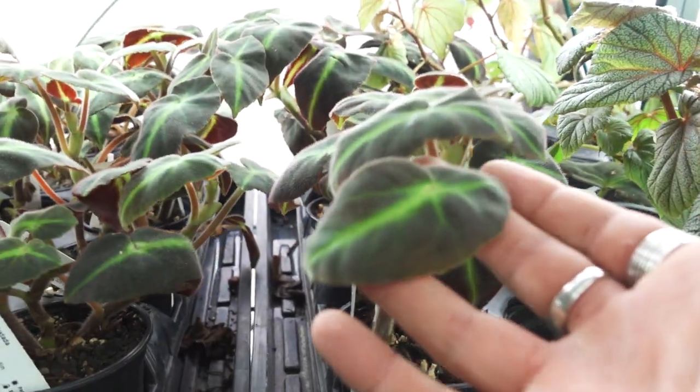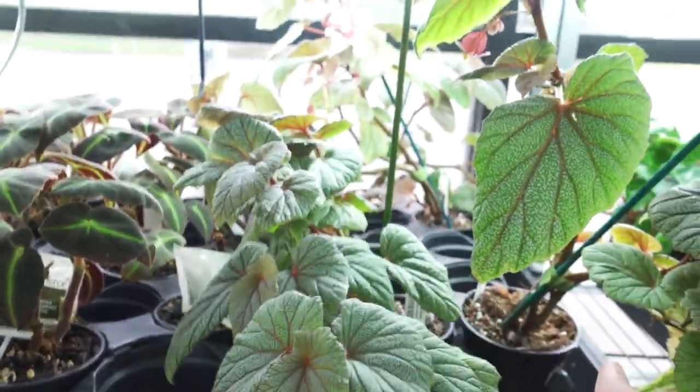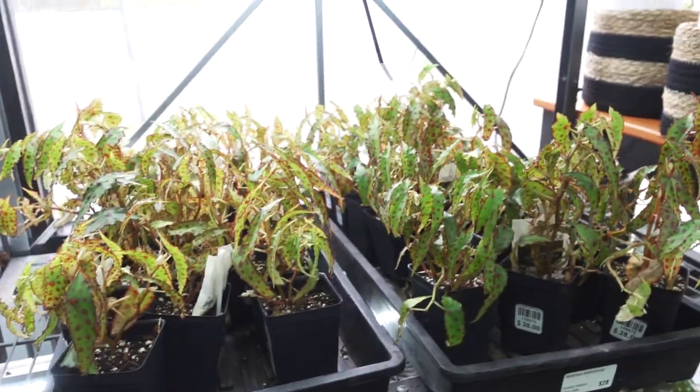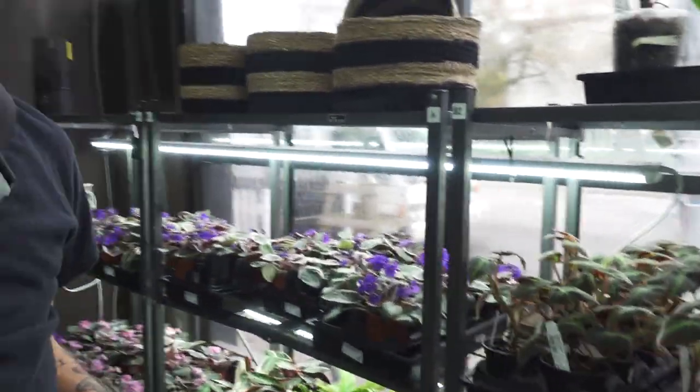The first thing I like to do on my Mondays is walk through our retail store before we open, just to get a good idea of what may have sold out over the weekend, what might be needing a little extra help — some TLC. I figured it'd be fun to bring you guys along so we can do a tour of the store at the beginning of the week versus the end. Starting up here in our front section we've got a lot of our begonia, African violets, and a lot of our more humidity and moisture-loving things.